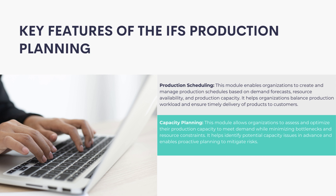Capacity Planning: This module allows organizations to assess and optimize their production capacity to meet demand while minimizing bottlenecks and resource constraints. It helps identify potential capacity issues in advance and enables proactive planning to mitigate risks.